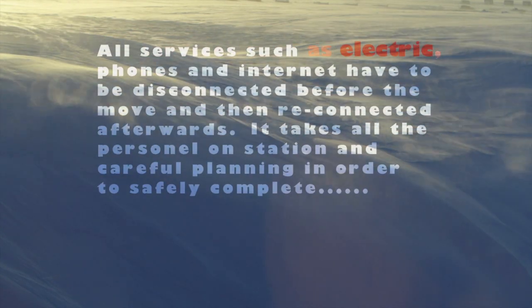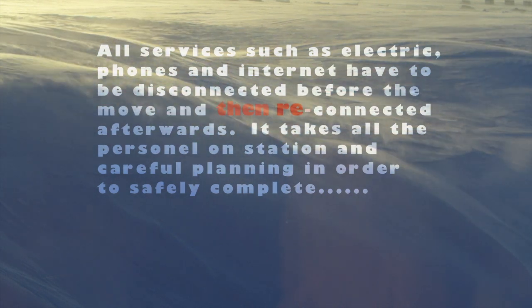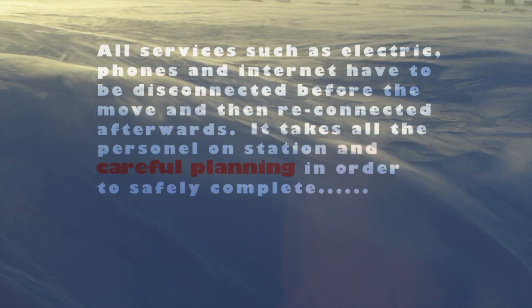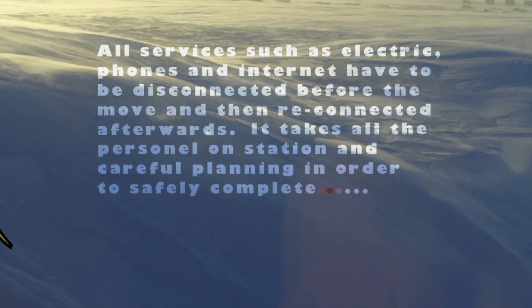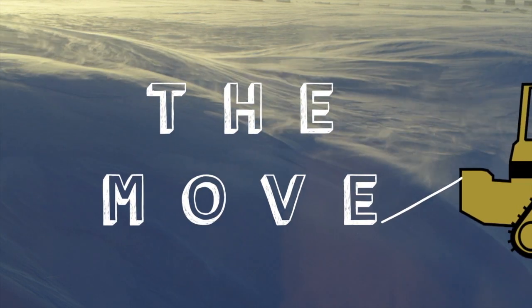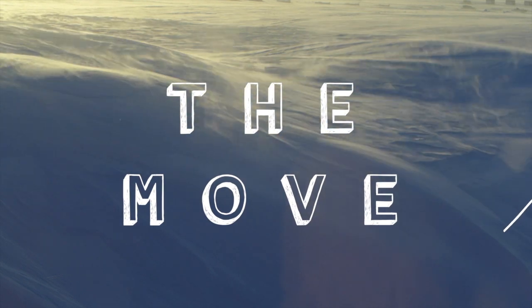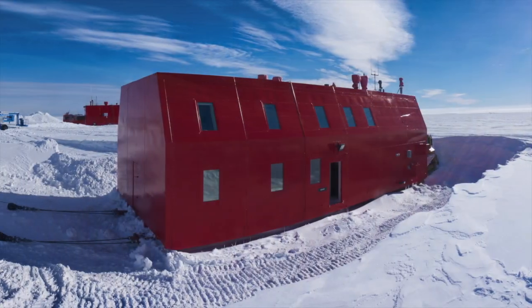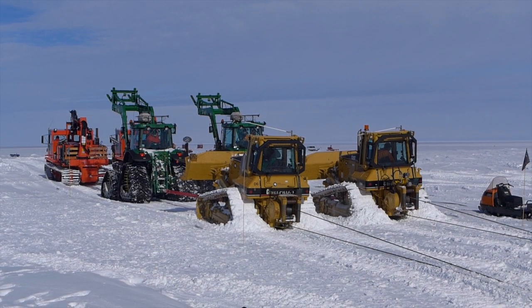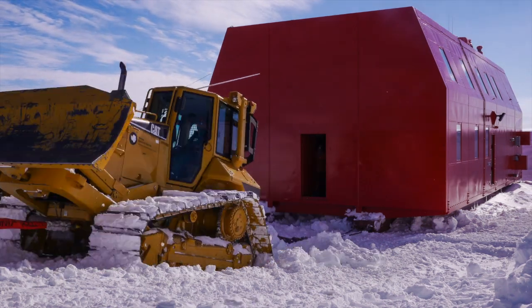All services such as electric, phones and internet have to be disconnected before the move, and then reconnected afterwards. It takes all personnel on station and careful planning in order to safely complete.